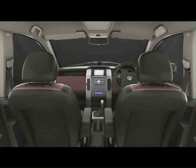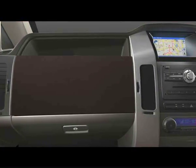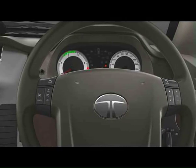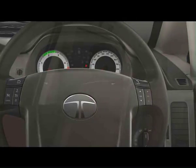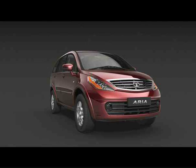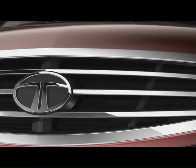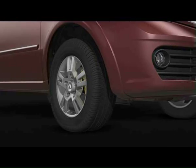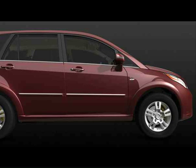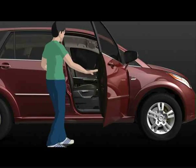Comfort and convenience of occupants is one area where the Aria truly excels. Special care has been taken in the design and engineering of each element that impacts driver and passenger comfort. The off-roader in the Aria exists in perfect harmony with its comfortable car avatar. Aria's unique design combines low-floor construction along with enough ground clearance, making entry and egress extremely easy — resulting in a car you can walk into, not climb up or get down in.